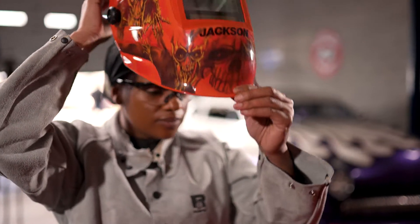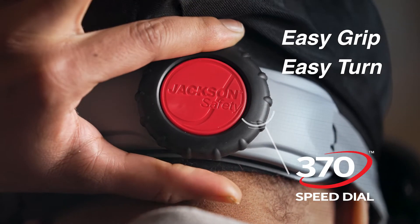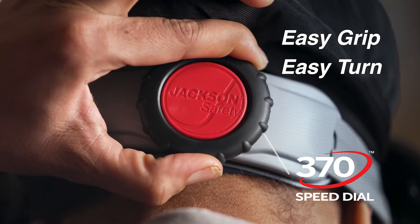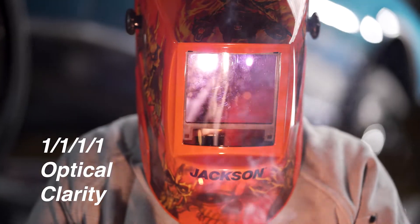Our exclusive 370 speed dial headgear combines a fine-tooth ratcheting adjuster knob with a swivel headband to deliver a perfect fit every time. Highlighted by its perfect optical clarity rating,